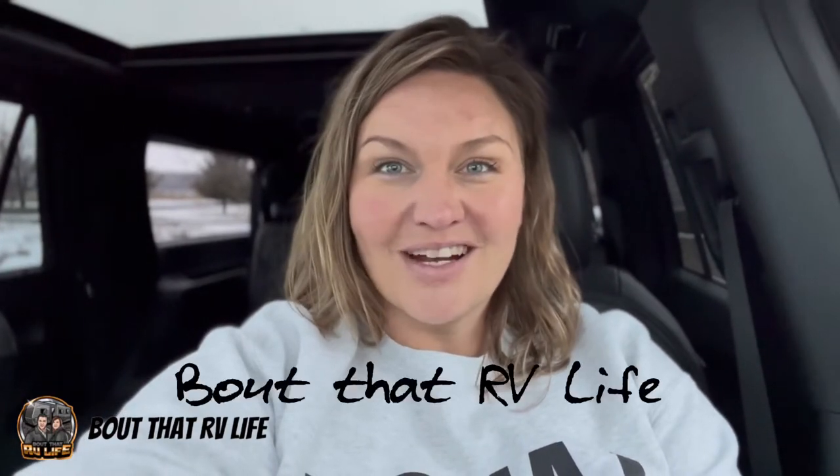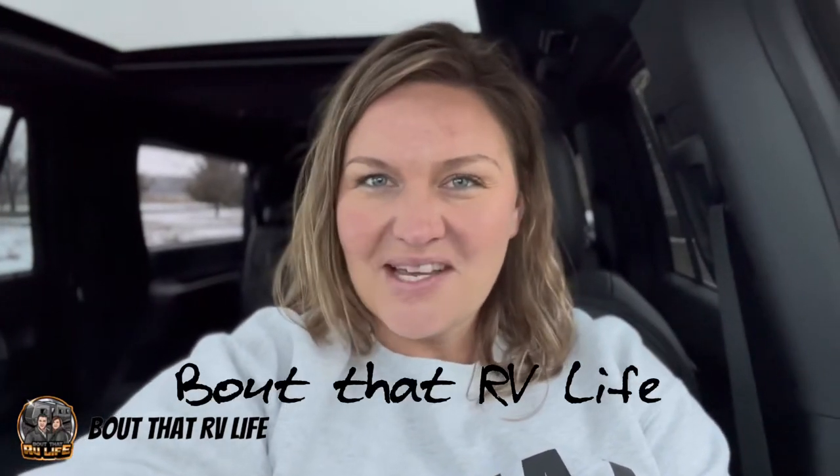Hey YouTube, this is Robin with About That RV Life, and today I'm going to tell you a little story.